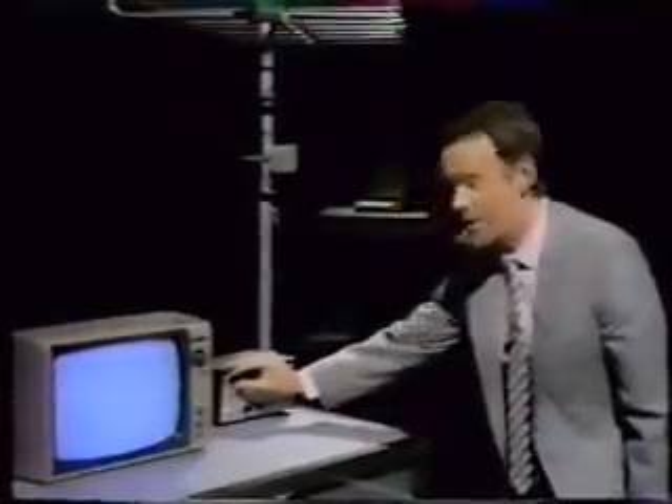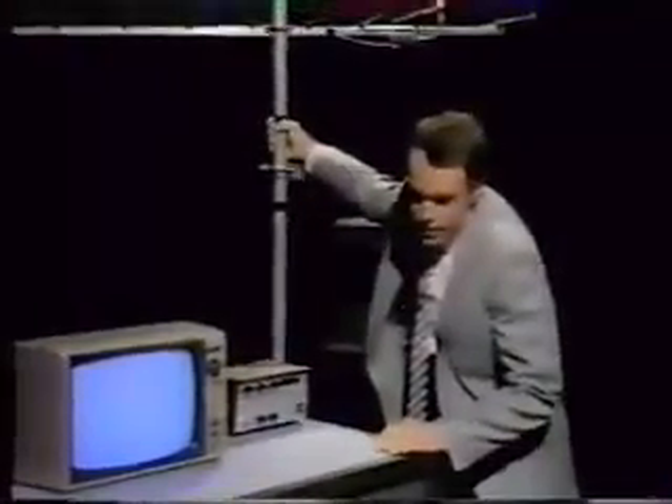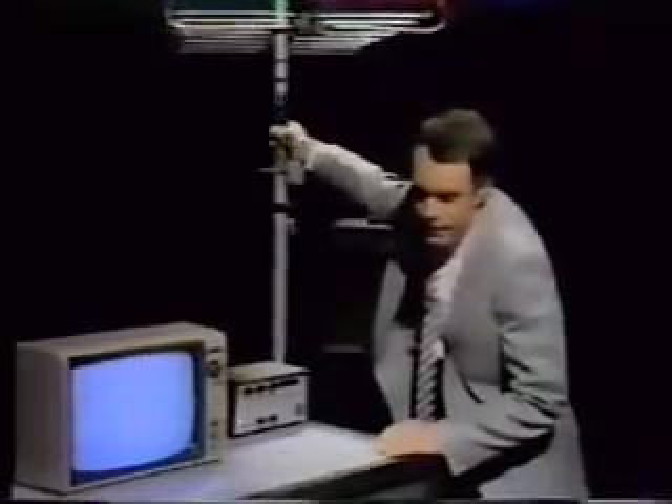It's only a hundred pounds worth of equipment, so it's not the greatest picture. If I move the aerial, you can see that the information disappears off the screen. Move it back and it returns. All we've got here is an ordinary television set with an aerial and an amplifier and a rather special, if cheap, box of tricks.